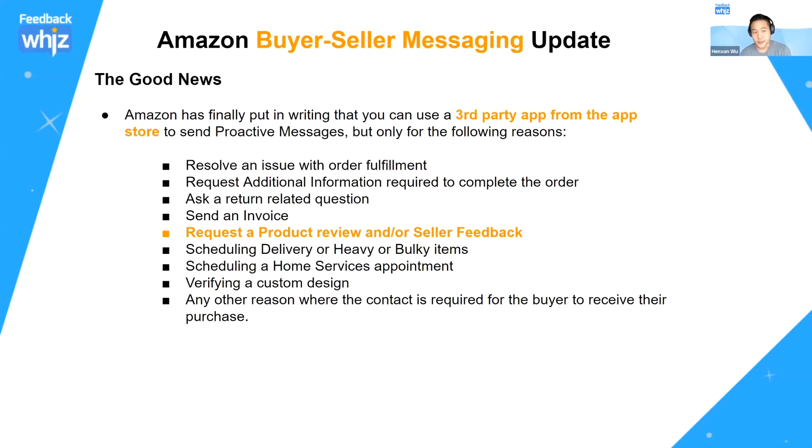Let this sink in — they only want you to use buyer-seller messaging for these reasons. Outside of these reasons, they don't want you to send proactive messages. So if you're sending something like 'thank you for your purchase, contact me if you have any questions' — that's not one of the permitted reasons, and you can't do that anymore.